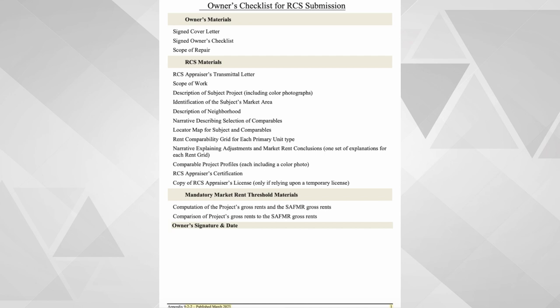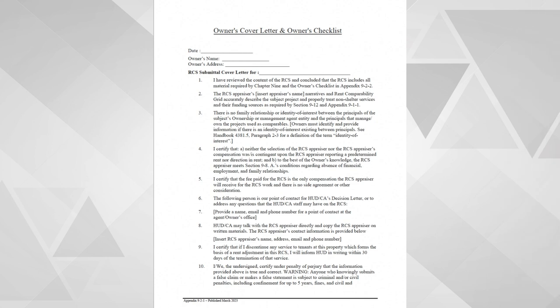HUD has also updated guidance for non-shelter services and amenities. Internet services such as Project Wi-Fi may be added as an amenity. Chapter 9 also clarifies updates for Chapter 9 and Chapter 15 capital repairs. Make sure that your request details information about these services, such as which facility may be used to provide services, a full analysis of the impact of services on the property's budget, who will be able to access the service, how they will be able to access the service, and how they will be made aware of the new service.